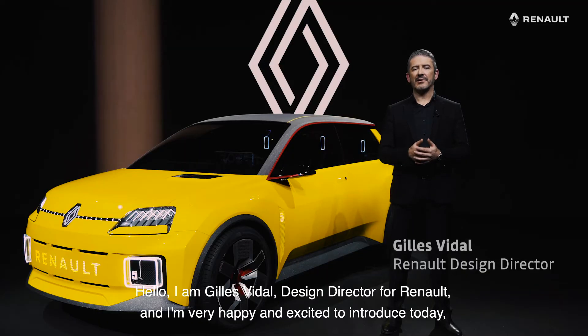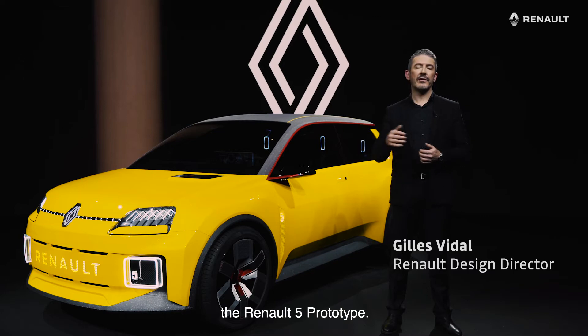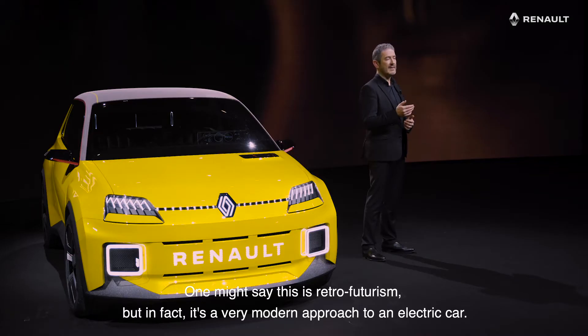Hello, I am Gilles Vidal, Design Director for Renault, and I'm very happy and excited to introduce today the new Renault 5 Show Car. Now, one might say this is retro-futurism, but in fact it's a very modern approach to an electric car.